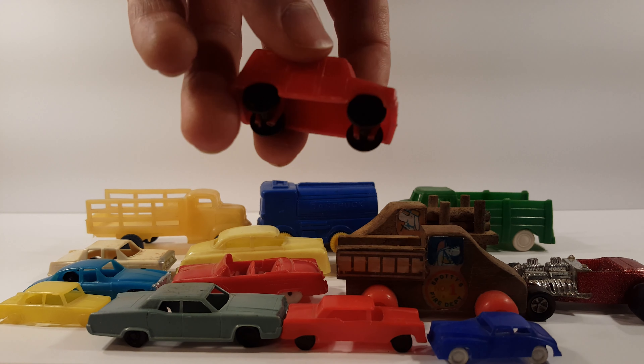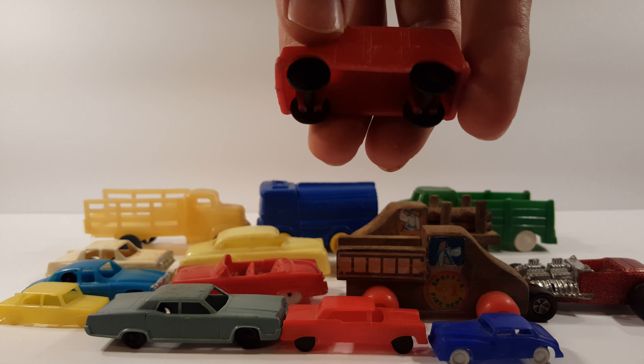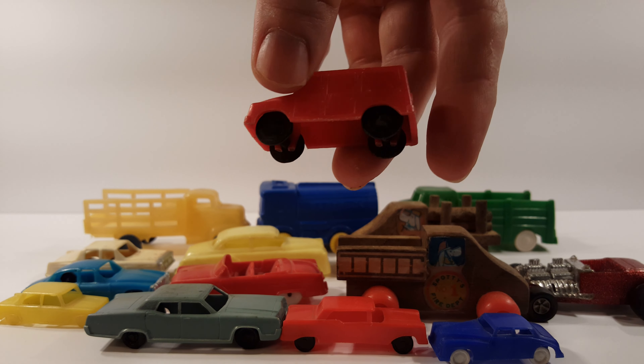Got a little SUV here — looks like a woody wagon, has a little detail on there.